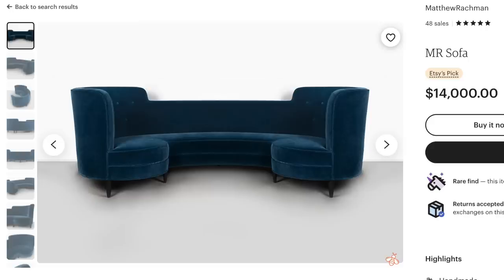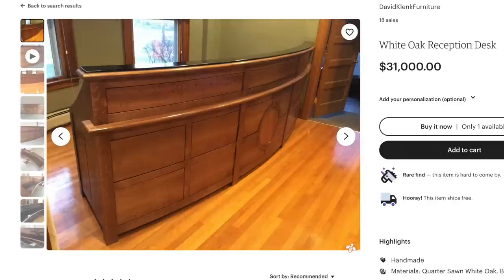The next trend is something for the home, and this is curves — curved kitchen islands, curved couches, curved everything. The trendy keywords Pinterest mentions for this are round pool deck ideas, curved couch living room, curved walls interior, curved bar design, and curved kitchen island ideas.